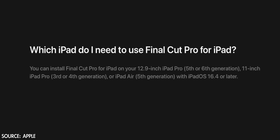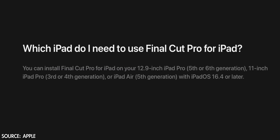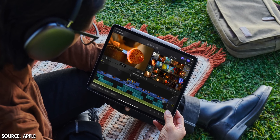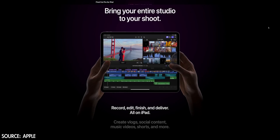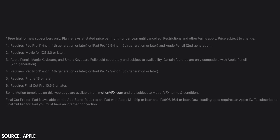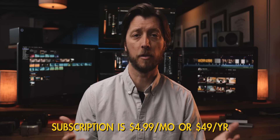Let's go into some system requirements. You can install Final Cut Pro for iPad on your 12.9-inch iPad Pro fifth or sixth generation, 11-inch iPad Pro third or fourth generation, or iPad Air fifth generation, with iPadOS 16.4 or later. You can subscribe to Final Cut Pro for iPad in the App Store starting May 23rd, and the app will be fully compatible with the desktop version as soon as Final Cut Pro 10.6.6 is released. So we know for sure we're getting an update to Final Cut Pro for this release.